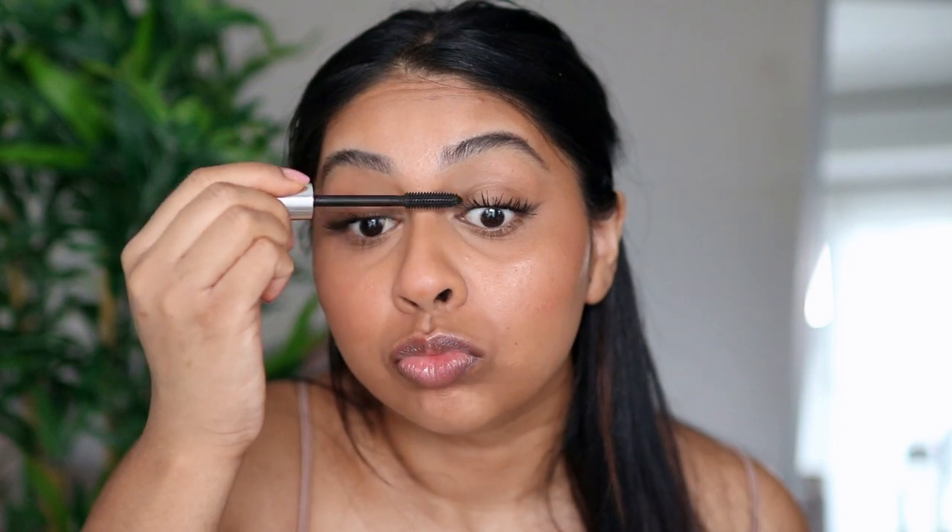Mascara is done! I'm just going to put a bit more of my Too Faced Lip Injection on and I'm really happy with this look. This is the final look, guys — I hope you enjoyed this really quick tutorial. This look is so me: so natural and glowy, it's all skin. If you really like this video, please give it a thumbs up, subscribe to join the family, and I'll see you in my next video. Bye!